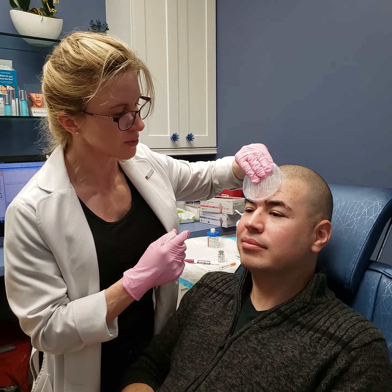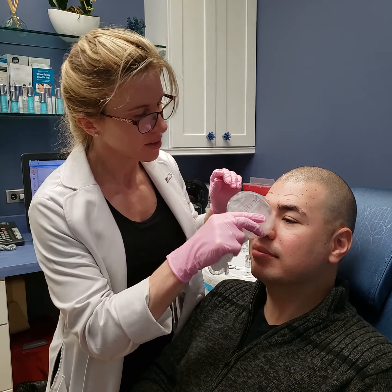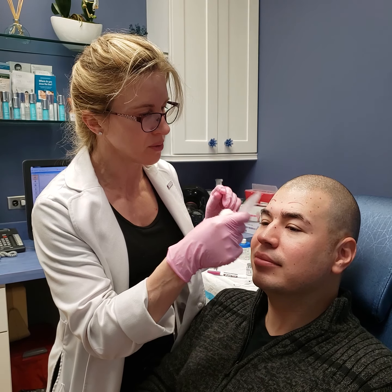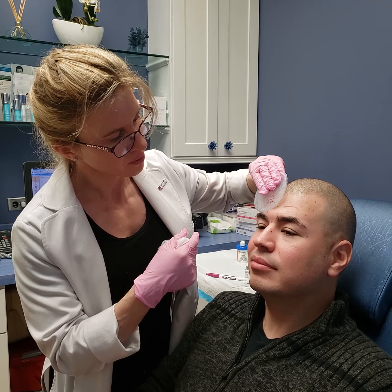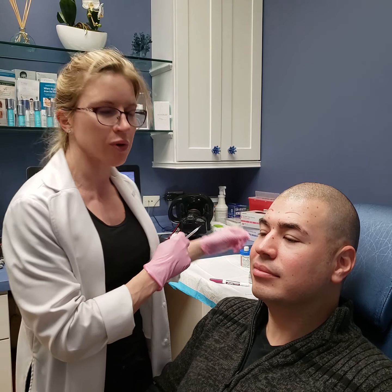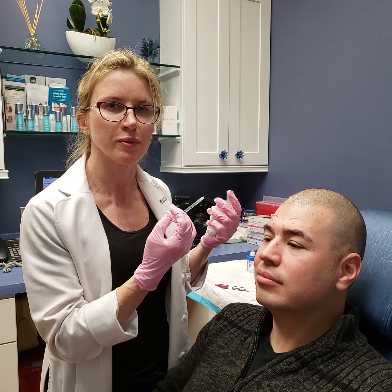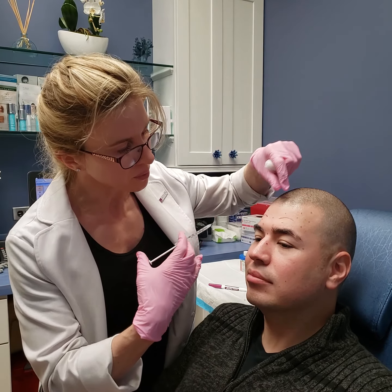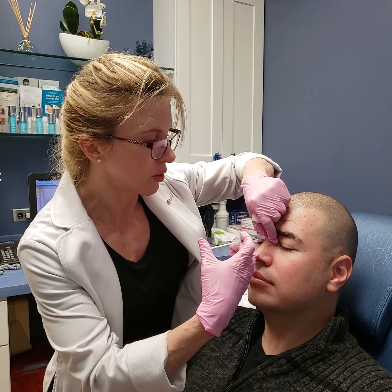Today we're doing Brotox, which is Botox for men. This is our regular patient who's been getting Botox for some time now, and he's coming in for his three-month visit. Usually Botox lasts between three to six months. Men are a little different with Botox than women — they require more, as their muscles are much stronger than women's muscles. So in every area that I'm going to be injecting, I'm going to be putting in a larger amount than I normally would for a woman.